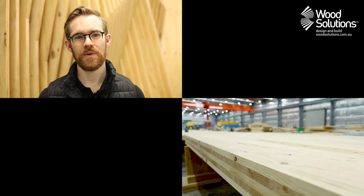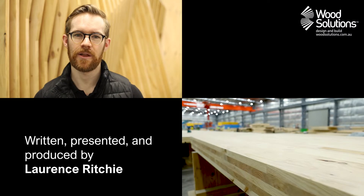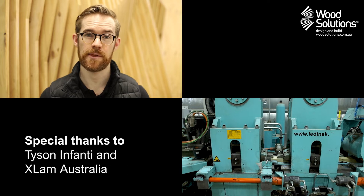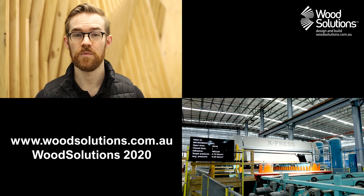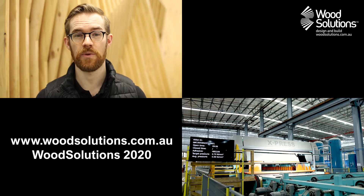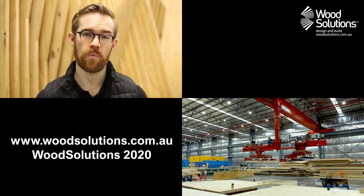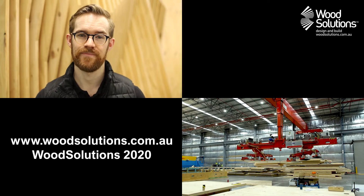Thanks for watching. If you enjoyed this video, make sure to click like below and don't forget to subscribe to be the first to hear when we release our next episode. Check out our other videos to learn more about wood, wood products, and how to design and build with wood correctly, or head on over to our website at www.woodsolutions.com.au.